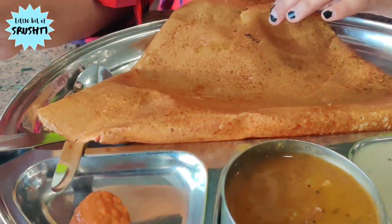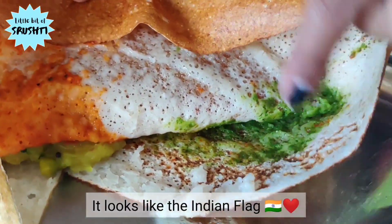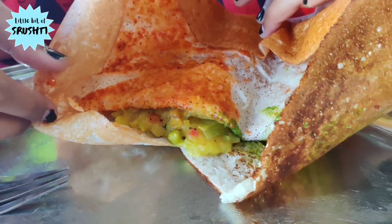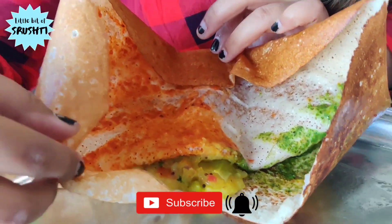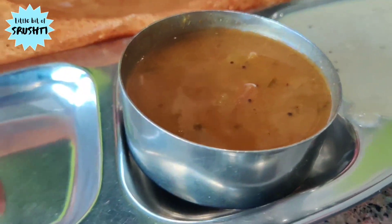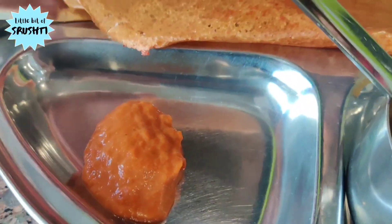And then we have the Mysore Masala Dosa. As you can see, we have a green chutney spread and red chutney spread, and on the other side we have the aloo masala — it has aloo, onion, peas, tomato, and mustard seeds. Then we have our all-time favorite coconut chutney, which is mandatory at a South Indian restaurant. Then we have sambal and then this special tomato chutney. I've heard this is one of their specialities. And the dahi samosa — the dahi looks tempting. I've also heard it's a little on the sweeter side. So let's dig in.